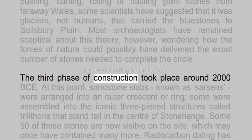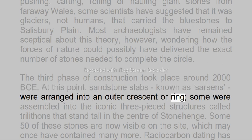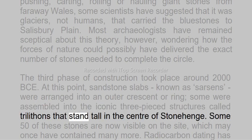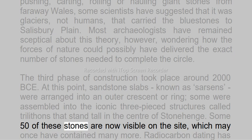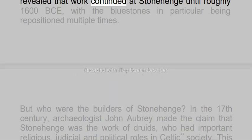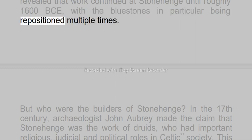The third phase of construction took place around 2000 BCE. At this point, sandstone slabs, known as sarsens, were arranged into an outer crescent or ring; some were assembled into the iconic three-piece structures called trilithons that stand tall in the center of Stonehenge. Some 50 of these stones are now visible on the site, which may once have contained many more. Radiocarbon dating has revealed that work continued at Stonehenge until roughly 1600 BCE, with the blue stones in particular being repositioned multiple times.